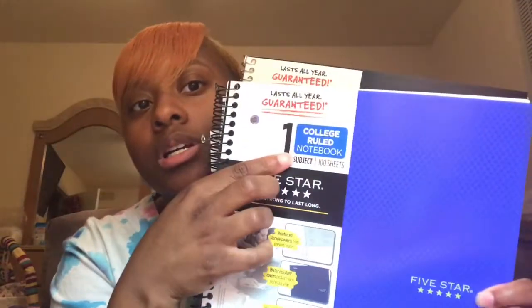I also have my spiral notebooks. I do get a different color for each class just to keep me organized, and I get the college-ruled notebooks of course. Sometimes I'll get the ones that have multiple subjects in them, but these I just got the single-subject ones. I usually start off with one and then as the semester goes by I'll probably get more, depending on how much workload each class has.